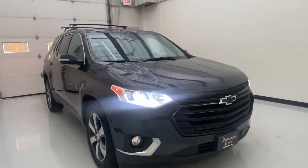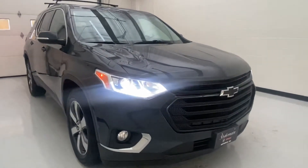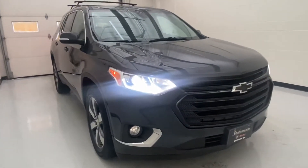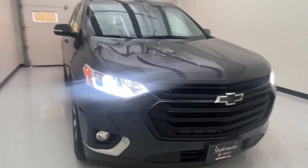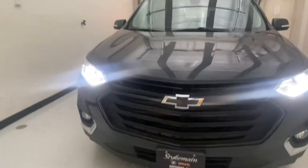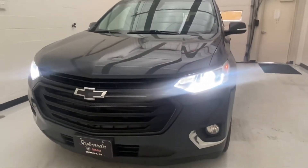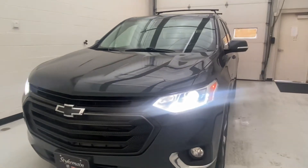This is a 2018 Chevy Traverse. This vehicle has the V6 3.6 engine in it and a nine-speed transmission. The gas mileage on this gets about 17 city, 25 highway, and it will tow up to about 5,000 pounds.